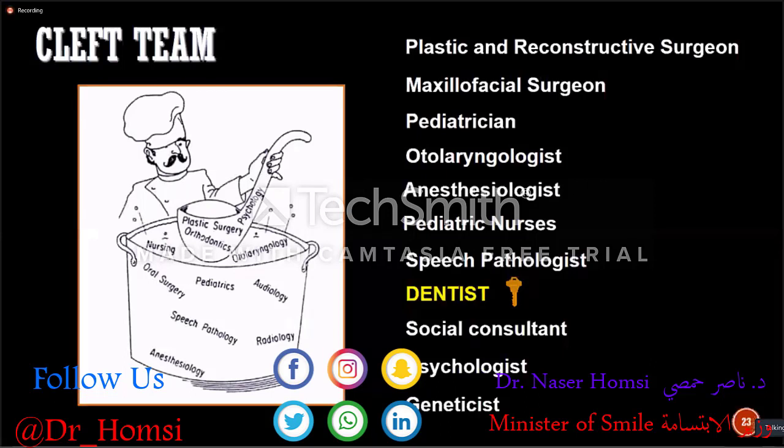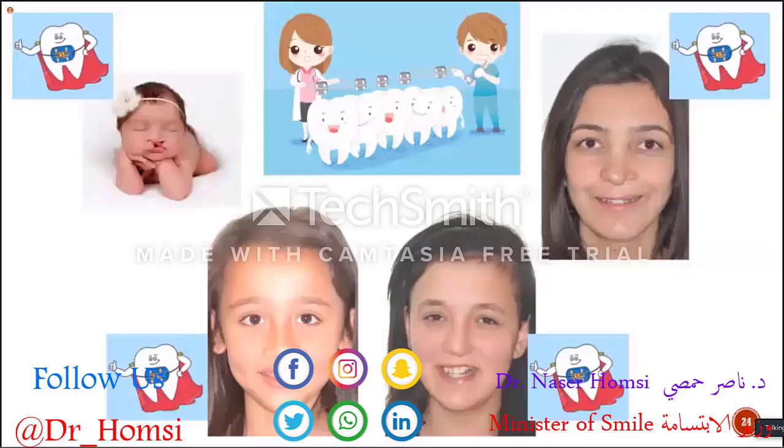Team work is important in cleft care. As dentists, we have the key position in this group of physicians, because starting from the first day of their lives until they are grown up adults, we take care of cleft lip and palate patients all the time as orthodontists. This is a very challenging and long-term care for dentists.